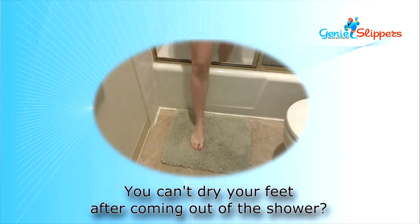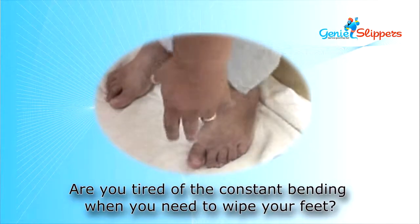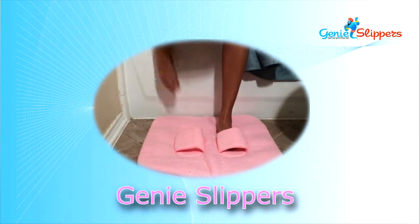You can't dry your feet after coming out of the shower? Are you tired of constantly bending when you need to wipe your feet? Now we have a solution! Genie Slippers!